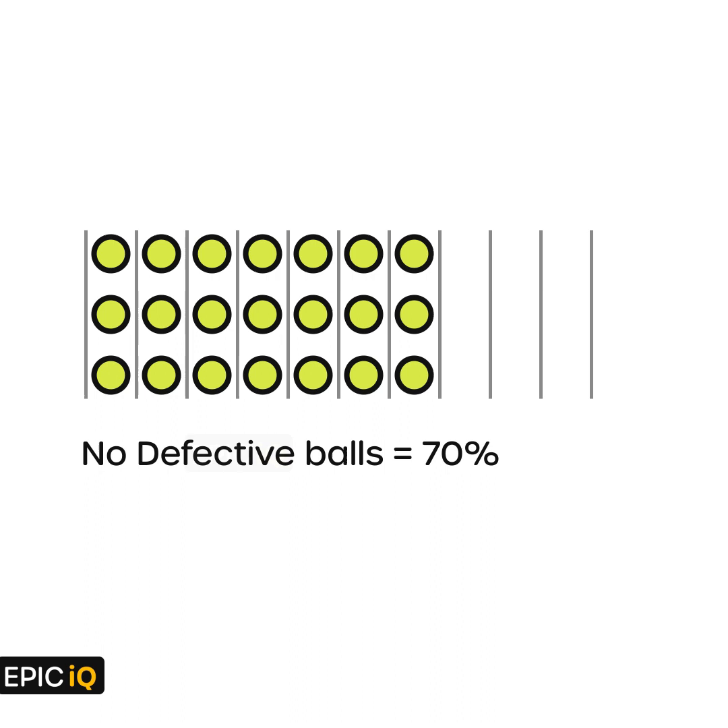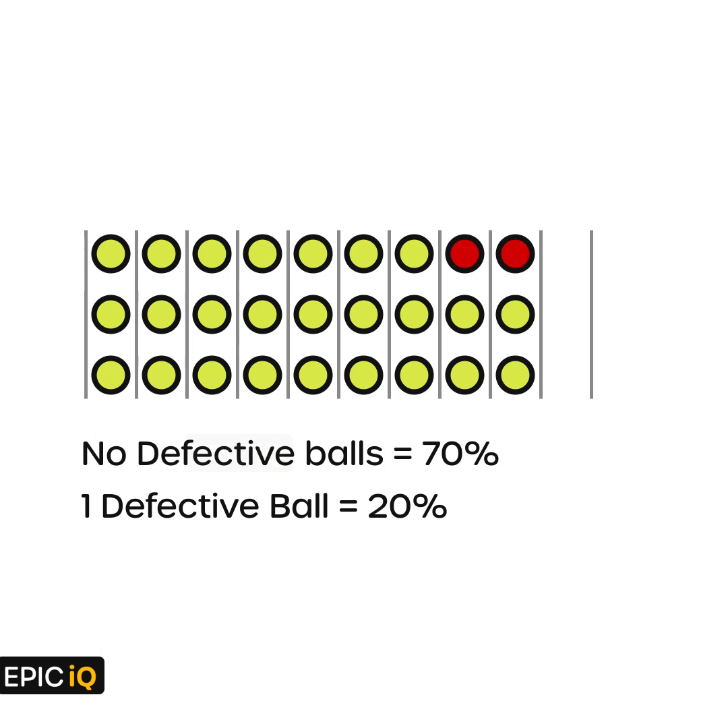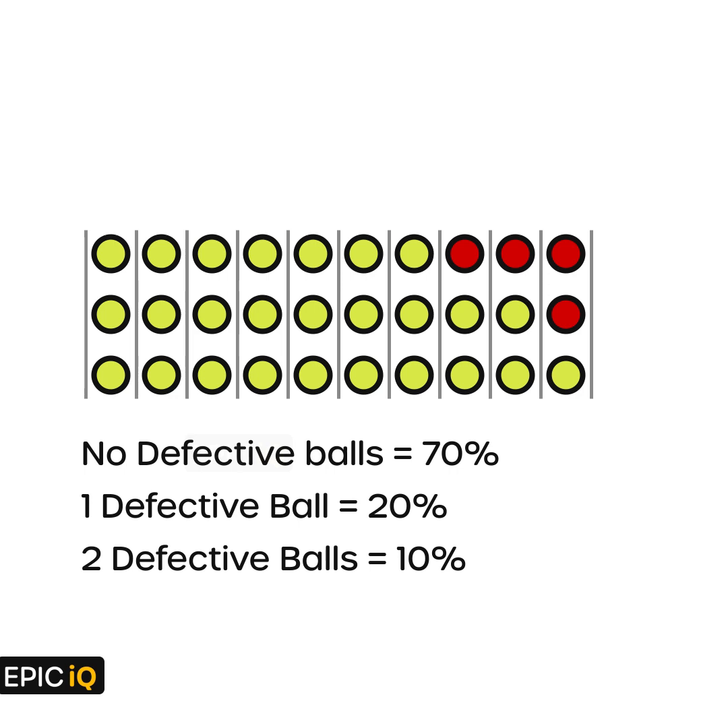Since 70% of the times there are no defective balls, we draw seven of these packs with no defect. Each of the columns represents one pack of three tennis balls. 20% of the packs have one defective ball, so we draw two such packs with one defective ball. 10% of the packs have two defective balls, so we draw one of them with two defective ones.